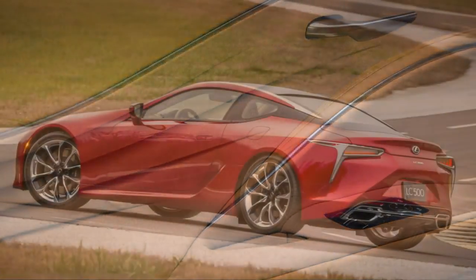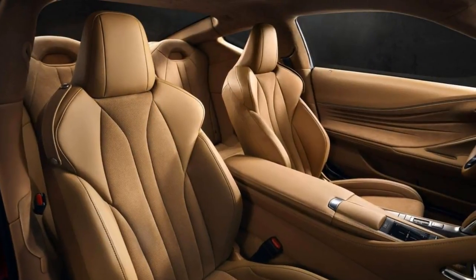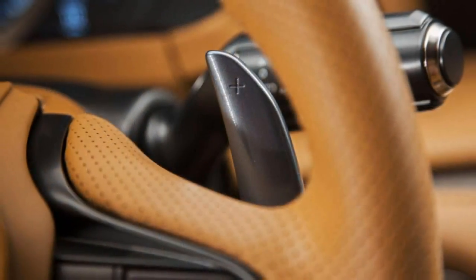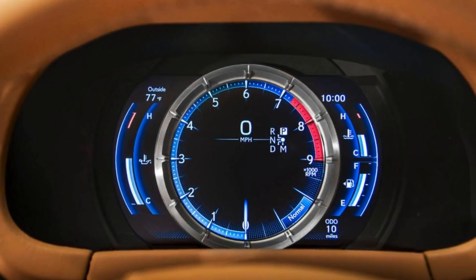This is exciting design. Lexus says the LC 500 is a world-class prestige luxury coupe and a new era of uncompromising design and performance. I agree, at least about those first two items. It's also $92,000 worth of world-class prestige just to start, so get ready to pay for it.